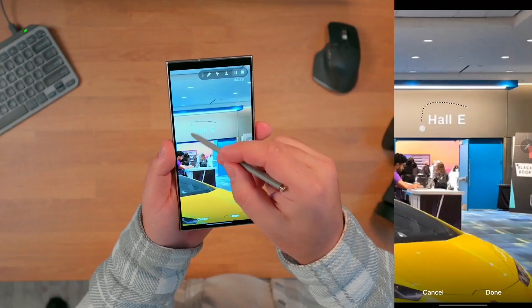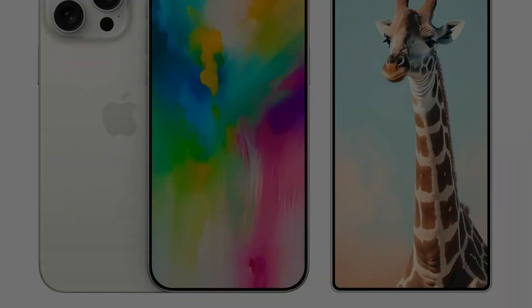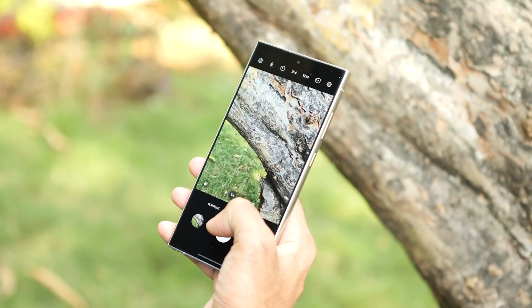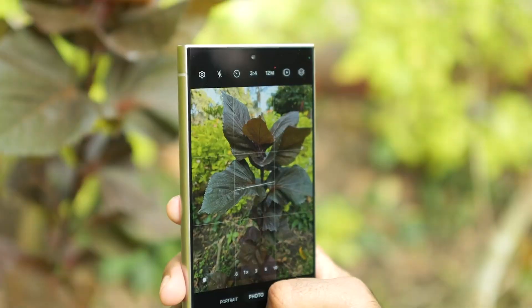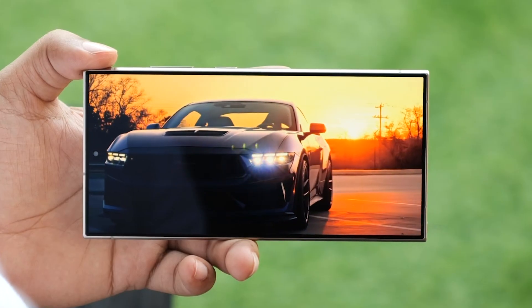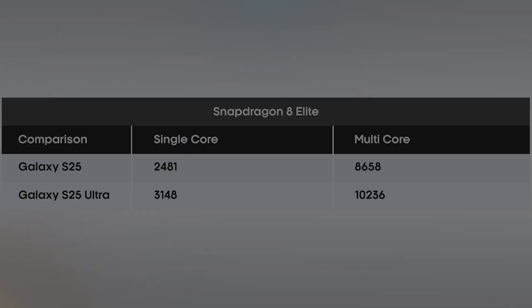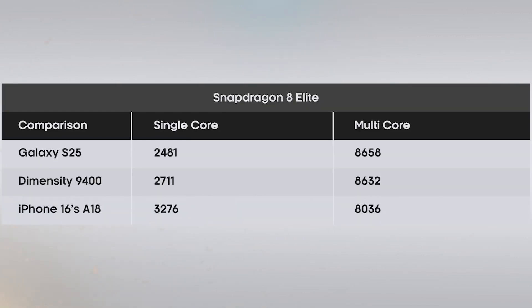Let's start with power. The Galaxy S25 Ultra will feature the new Snapdragon 8 Elite chip across all models, delivering a massive boost in performance. Early benchmark tests show this chip not only outpacing its Android competition, but also closing in on Apple's A18 Pro chip. Paired with 16GB of RAM and UFS 4.1 speeds, the Ultra is designed to handle anything from gaming to advanced AI tasks.